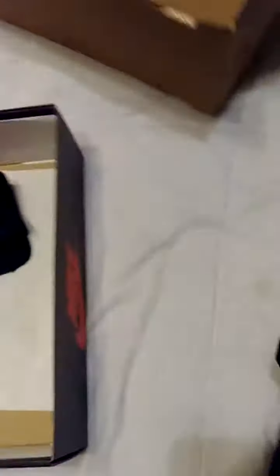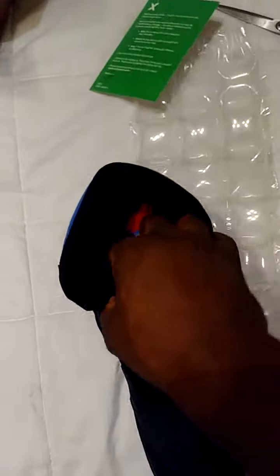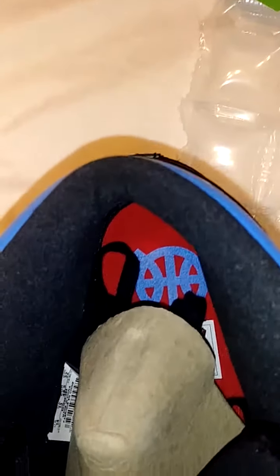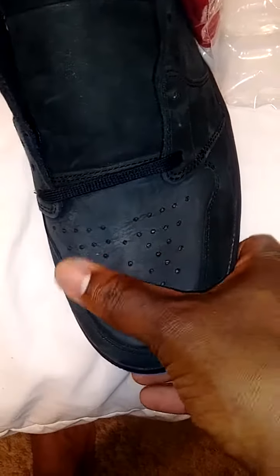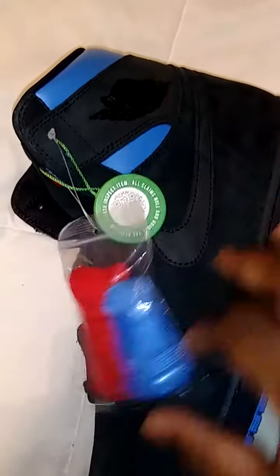I'm going to take a few pics of these. Let's check out that insole — you got the red with the blue. Let's get some light on it. This is the cloth material here. Suede going all the way down the tongue to the toe box, and all the way around is suede.